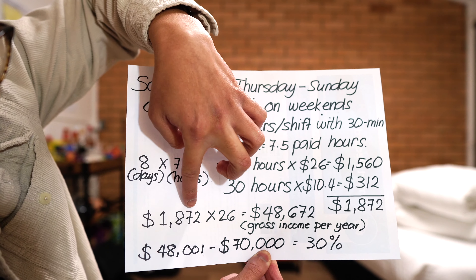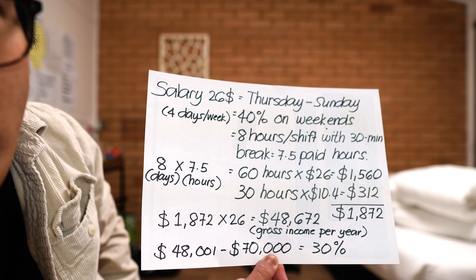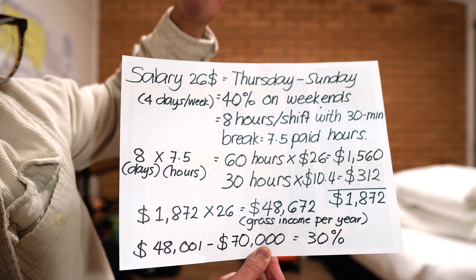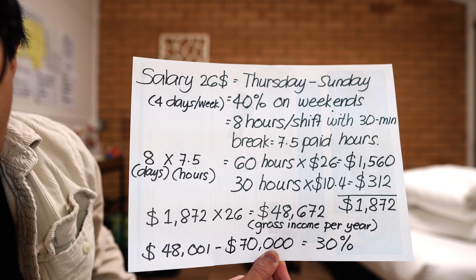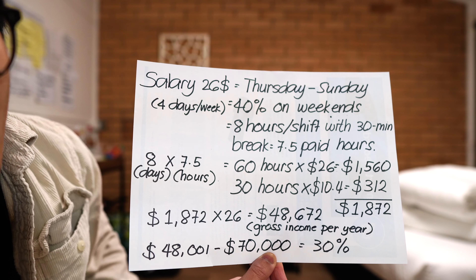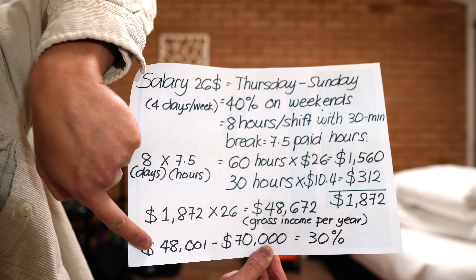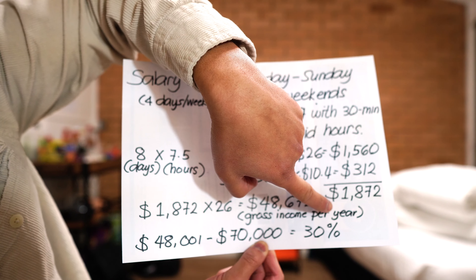You have $1,872 times 26. Where did I get the 26 from? There are 26 bi-weeklies or 26 fortnights in a year. So your total gross income per year is $48,672. Now let's talk about the tax. It is a very complicated topic. I have a basic understanding of the tax system because I studied business in New Zealand. To keep this short, $48,000-49,000 belongs to the tax bracket of $48,001 to $70,000, and the tax rate for that is 30%.